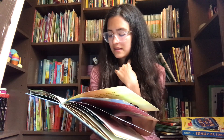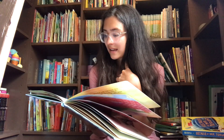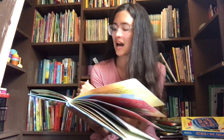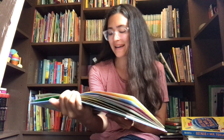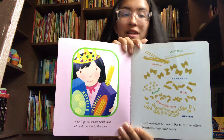Now, I get to choose what kind of pasta to add to the soup. I pick alphabet because I like to eat the letters. Sometimes they even make words.